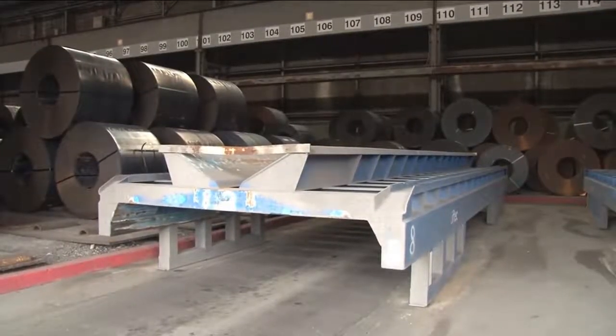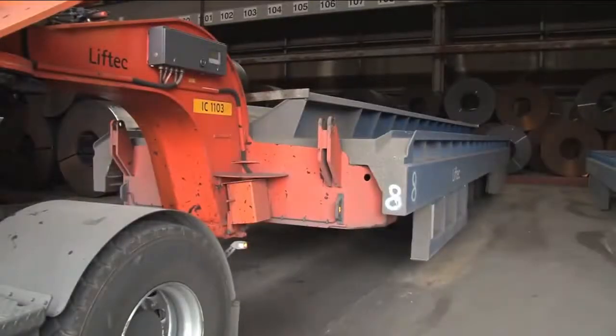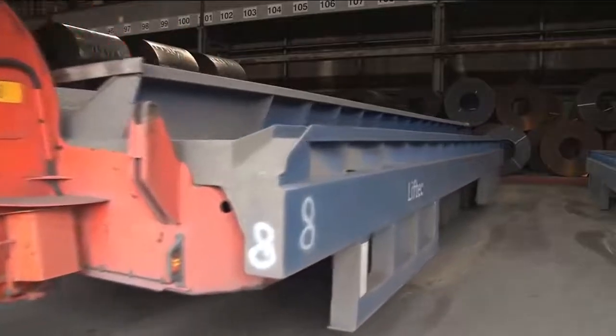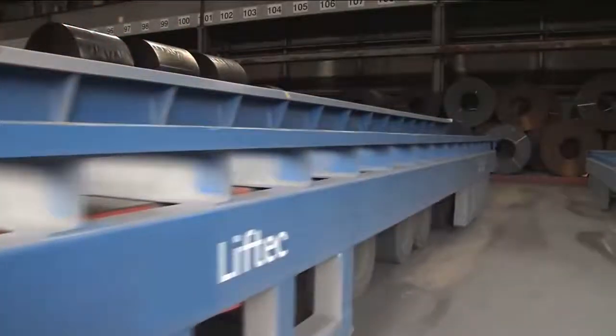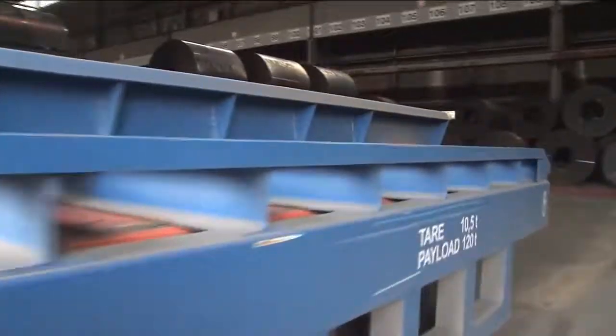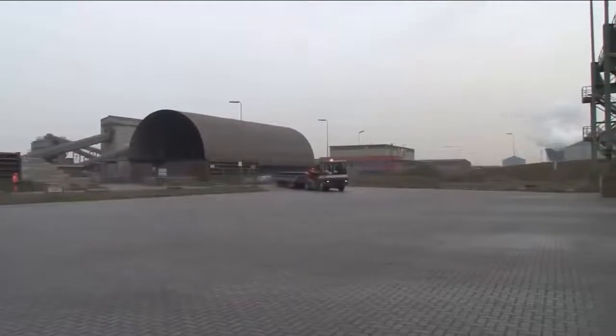Another pallet, which was previously brought to the warehouse, has been unloaded, and the translifter can now transport it back to the loading area. A working cycle is completed when the empty pallet is transported back to the loading area.